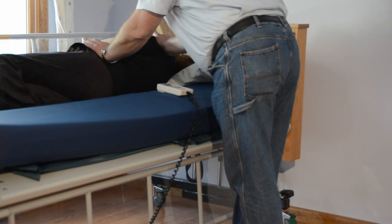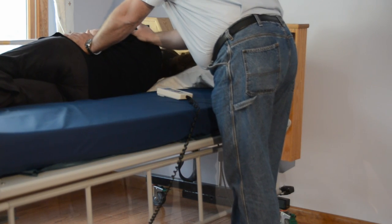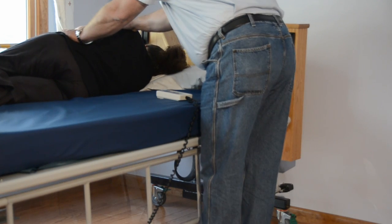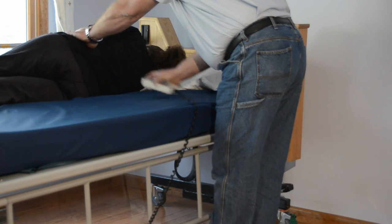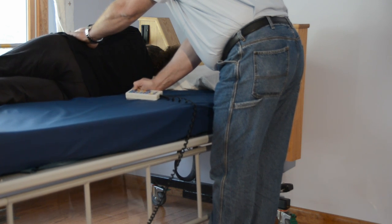The caregiver can then simply press the rotate level button and support the user while the bed turns back to the flat position. The user is now in a direct side-lying position without the caregiver having to do any lifting or sliding, thereby reducing the strain and potential for injury for both the patient and the caregiver.